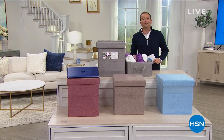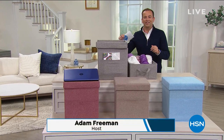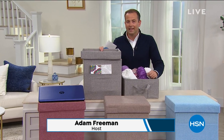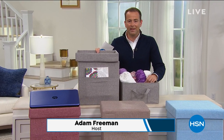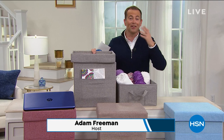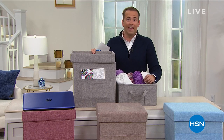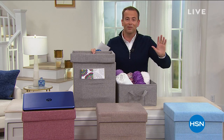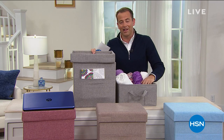Well, a very good afternoon everybody. Welcome on in to Saturday on HSN. How are you? Have you recovered after New Year's Eve, New Year's Day? I got some fireworks yesterday for my kids — well, not for my kids, I put on a display for them. They didn't like it. Our two-year-old was scared from the first bang and that was it. It was over. It was just me out there enjoying them by myself.